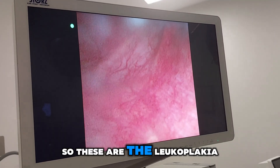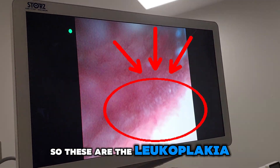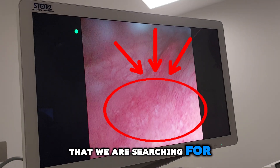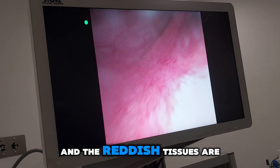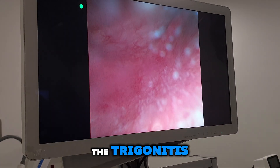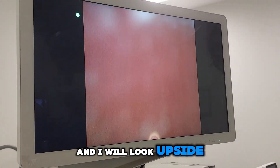These are the leukoplakias — you can see the white spots here. The reddish tissues are the trigonitis. I will now look upside down.